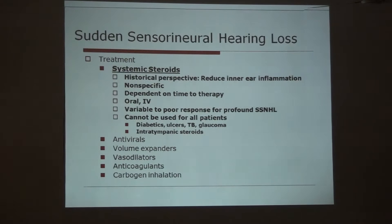Regarding treatment, the main line of treatment is systemic steroids. It reduces inner ear inflammation, is non-specific, and is dependent on time to therapy — if started within 24 hours, the best result is expected. It can be given orally or intravenously, and there is a variable to poor response for profound sensorineural hearing loss. The prognosis depends on the type of hearing loss and frequency involved. If mid-frequency is involved, the prognosis is best. If it is a profound type — hearing loss more than 90 decibels — the prognosis is very bad.